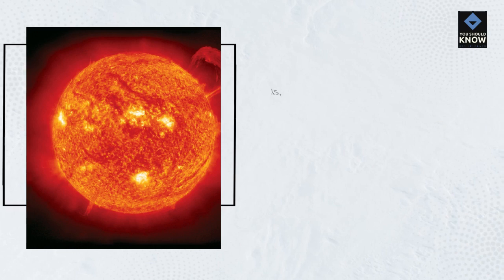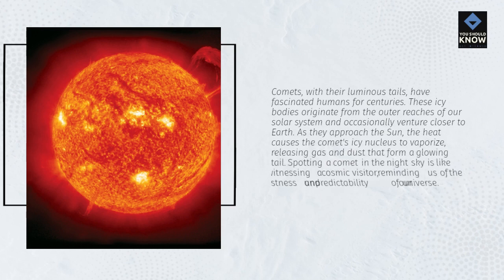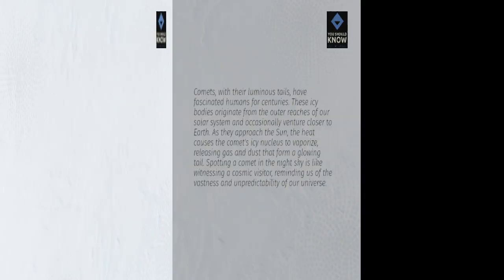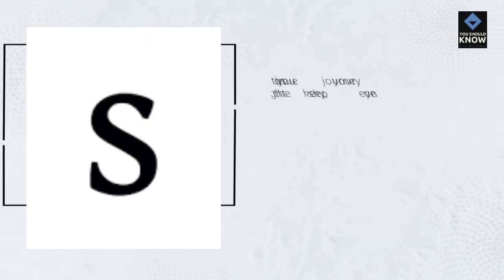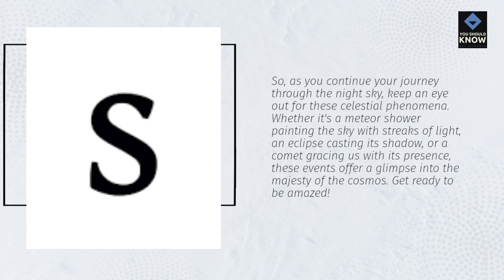Comets, with their luminous tails, have fascinated humans for centuries. These icy bodies originate from the outer reaches of our solar system and occasionally venture closer to Earth. As they approach the Sun, the heat causes the comet's icy nucleus to vaporize, releasing gas and dust that form a glowing tail. Spotting a comet in the night sky is like witnessing a cosmic visitor, reminding us of the vastness and unpredictability of our universe. As you continue your journey through the night sky, keep an eye out for these celestial phenomena — whether it's a meteor shower, an eclipse, or a comet, these events offer a glimpse into the majesty of the cosmos. Get ready to be amazed!